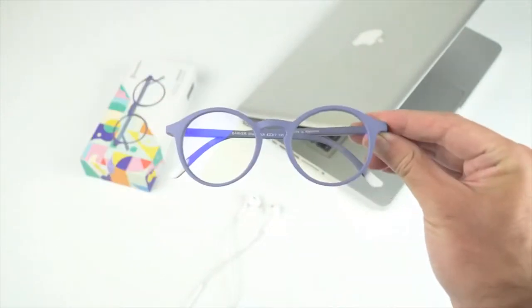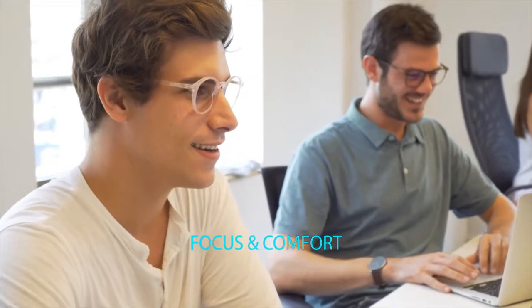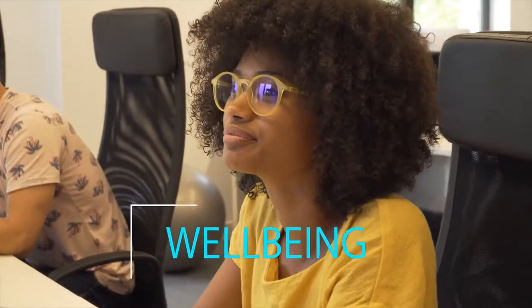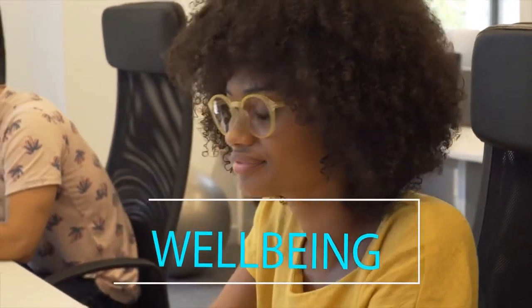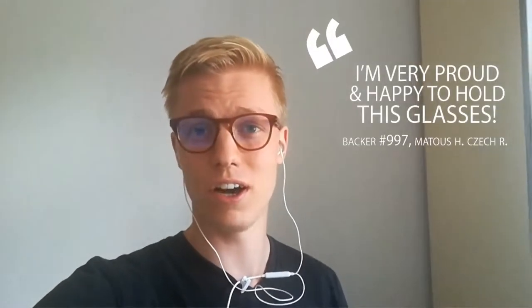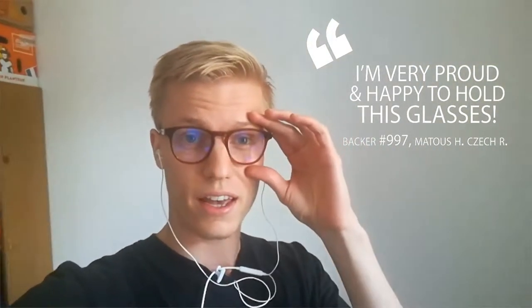Your eyes will not only feel more rested — you will improve focus and comfort in the office, sleep better, and enhance your well-being while looking cool wherever you go. Last year we launched our first Kickstarter campaign, and thanks to the support of hundreds of backers from 62 different countries, we raised over $130,000. We received amazing feedback and reviews, and thanks to Kickstarter, we were born as a company.